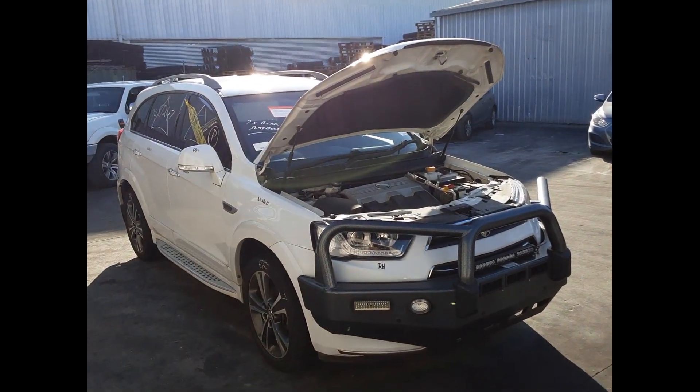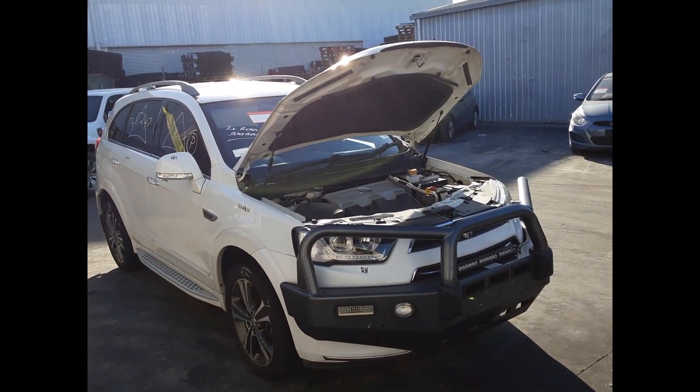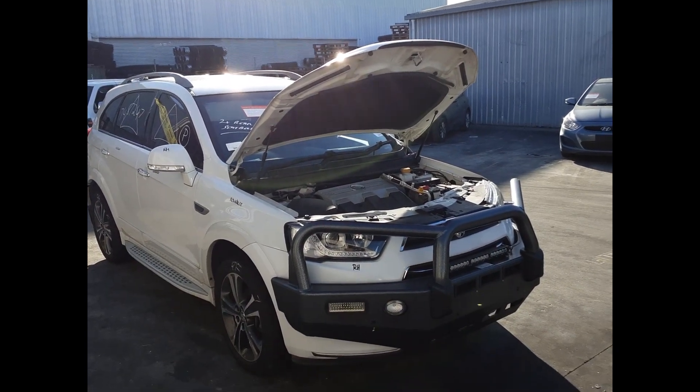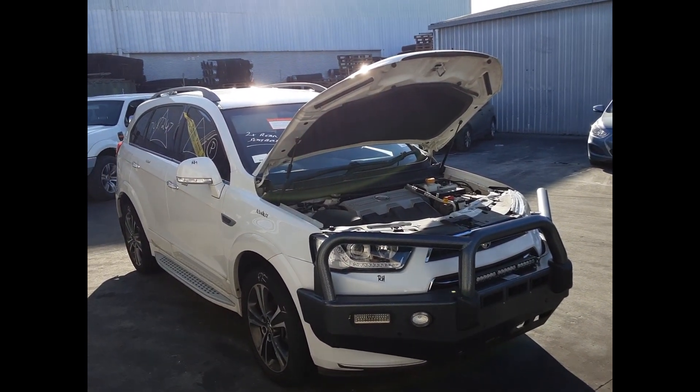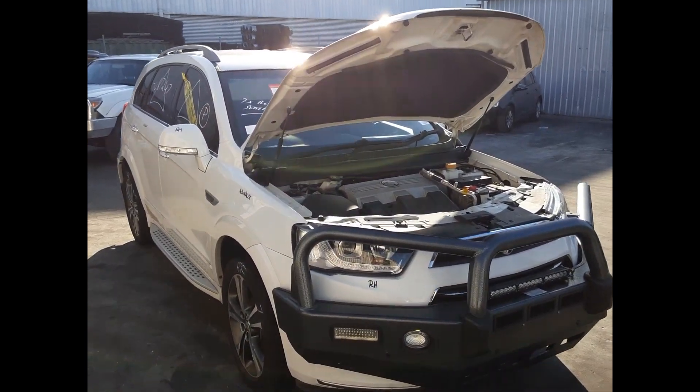Hi, this is Chris from Total Pass Plus, and today we have a 2017 Holden Captiva LTZ, stock reference number 5516. This shape runs from the 6 month 2013 through to the 6 month 2018. It has an LFW 3L V6 petrol engine backed by an automatic four-wheel drive transmission.